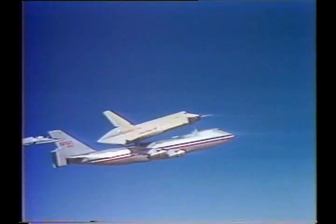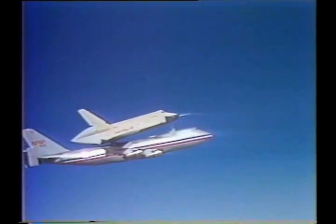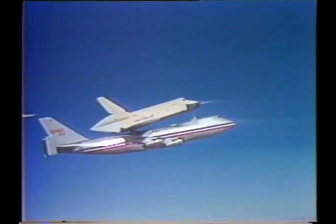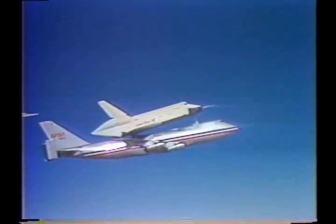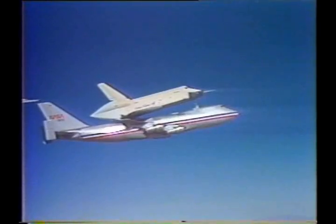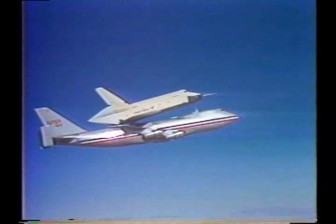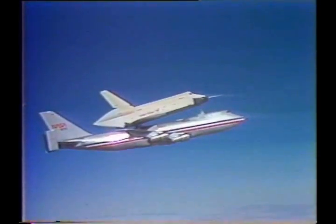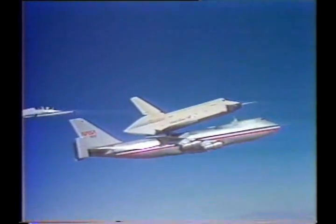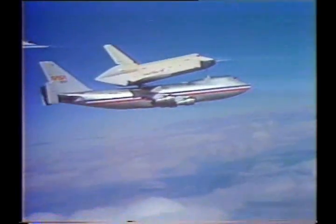Launch ready. Roger. Launch ready — that was Fred Hayes advising that he's ready aboard the Enterprise. Enterprise is set. We're about 10 seconds away from the diving maneuver. 905, we're coming up on four seconds to pushover. Two, one, pushover. Houston copies pushover. Such a shallow dive, you can barely see the 747 start to nose down. But it has.